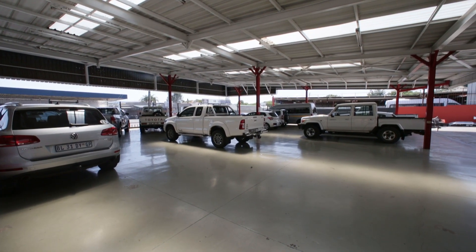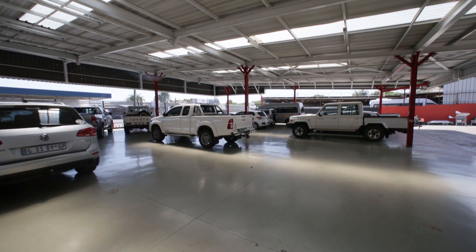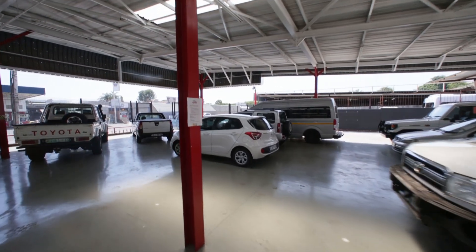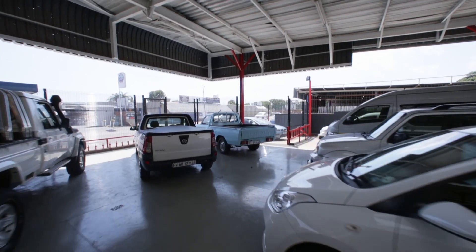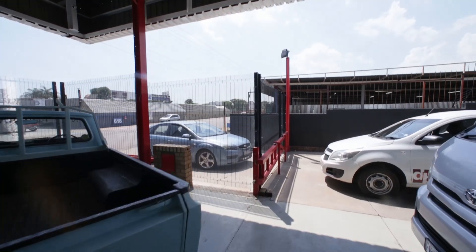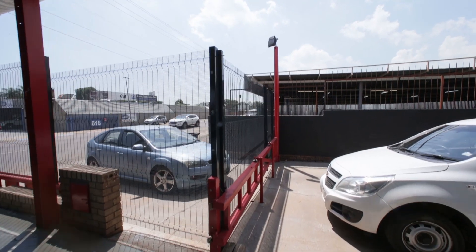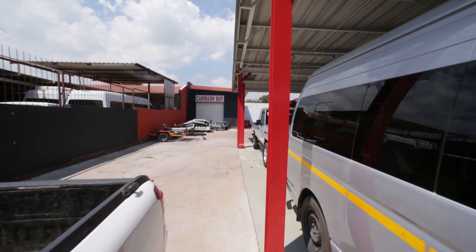In that far corner you can probably see from the ground footage there's a boom and an entrance — at the moment it's closed in. As far as I'm aware the security fence is included and you will just need to have this gate changed from a fence back into a gate. This piece here is not under roof — it goes straight back. That's a car wash bay with an oil pit.